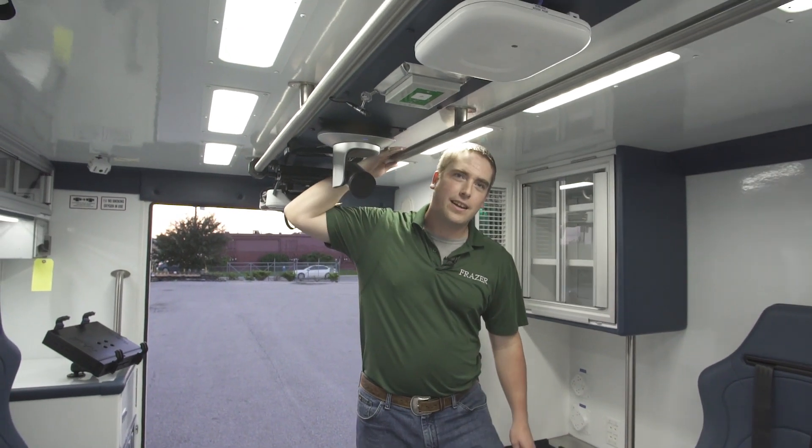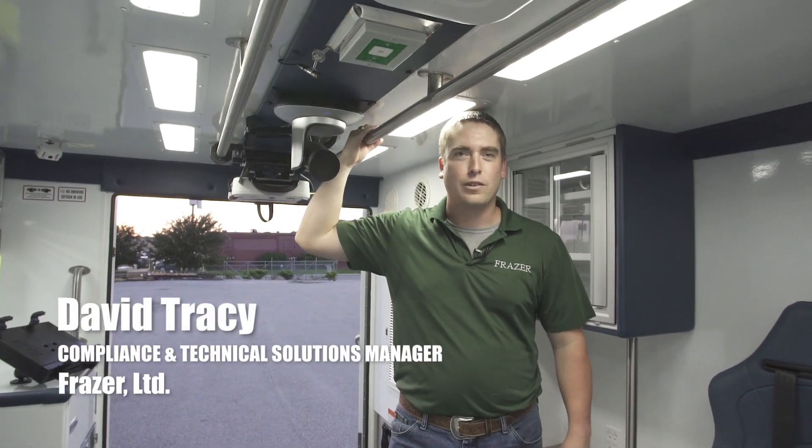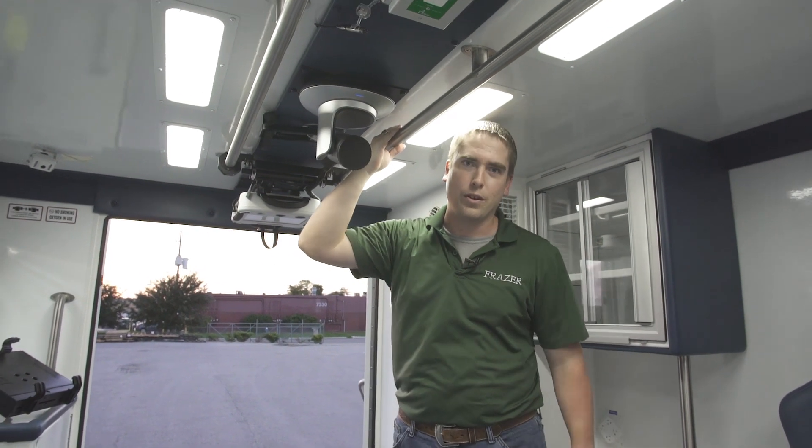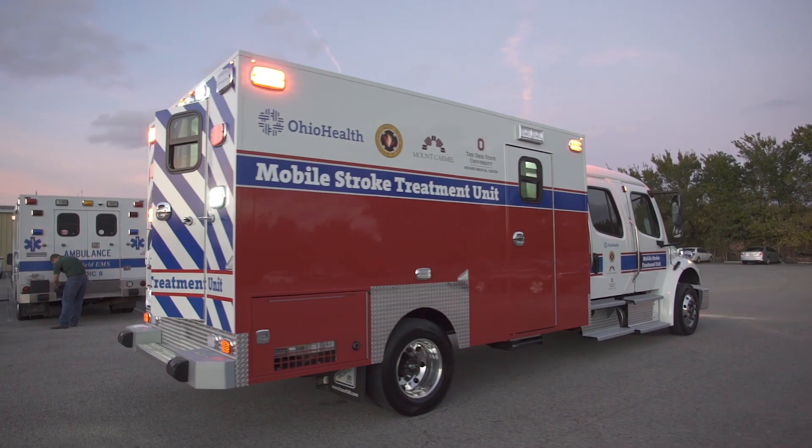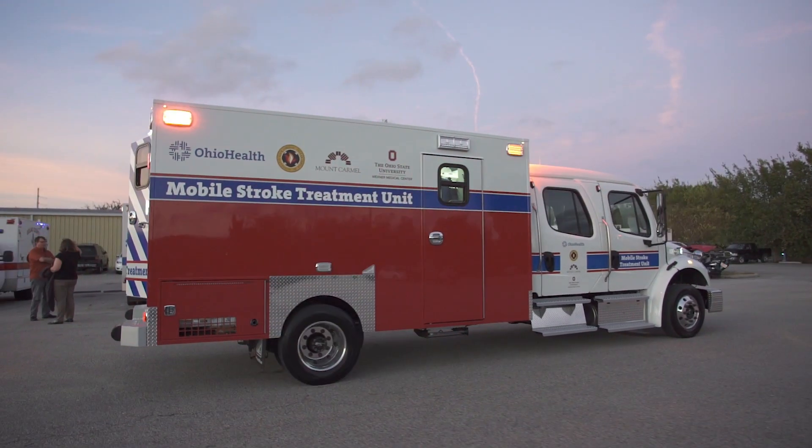Hello everybody, my name is David Tracy and I am Fraser's Compliance and Technical Solutions Manager. I am here inside the interior of one of our latest stroke units for Ohio Health. This is one of our latest ones. We've got all sorts of different features in here that I think are really cool.